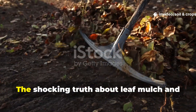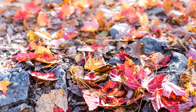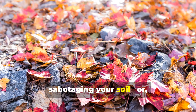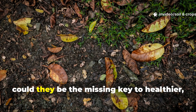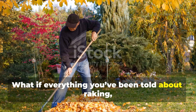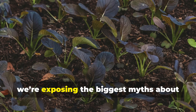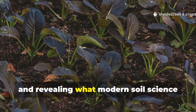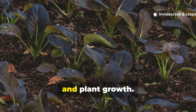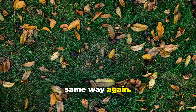Stop raking leaves now! The shocking truth about leaf mulch and soil health science exposed. Are your autumn leaves secretly sabotaging your soil? Or could they be the missing key to healthier, richer earth? What if everything you've been told about raking, bagging, and tossing leaves was wrong? Today, we're exposing the biggest myths about leaf mulch and revealing what modern soil science actually says about its role in soil health, fertility, and plant growth. By the end of this video, you'll never look at fallen leaves the same way again.